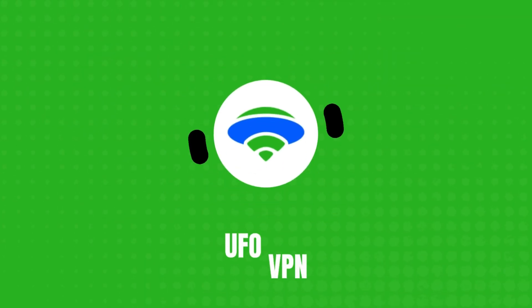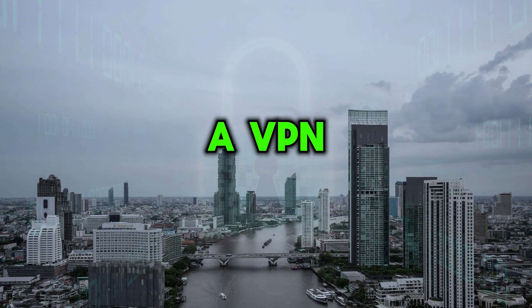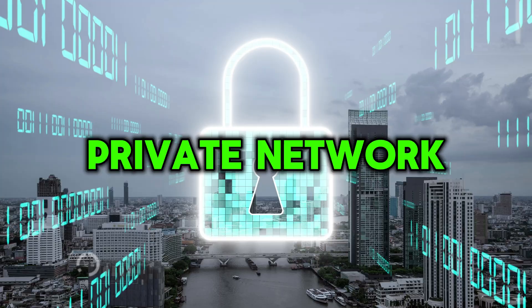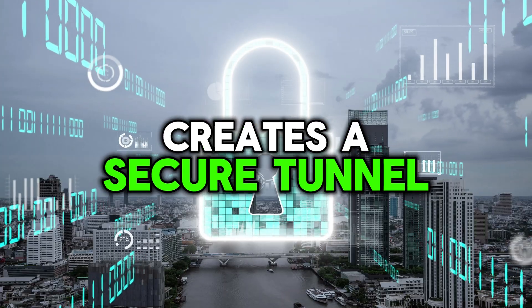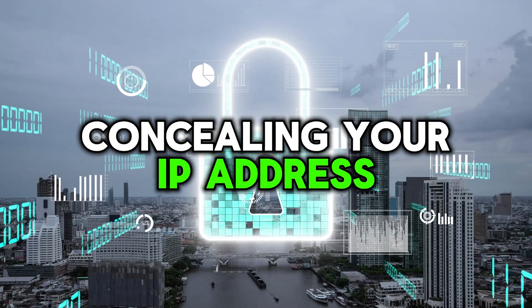So, what is a VPN and how does it work? A VPN, or Virtual Private Network, is a tool that creates a secure tunnel for your internet traffic, encrypting your data and concealing your IP address.